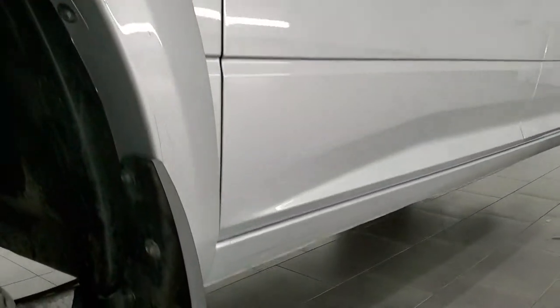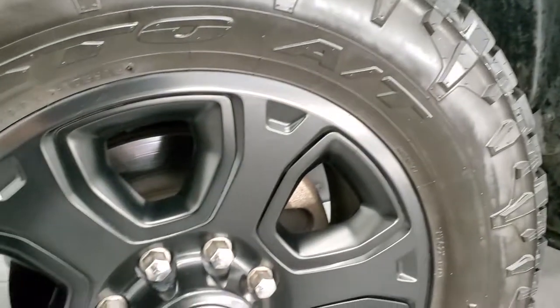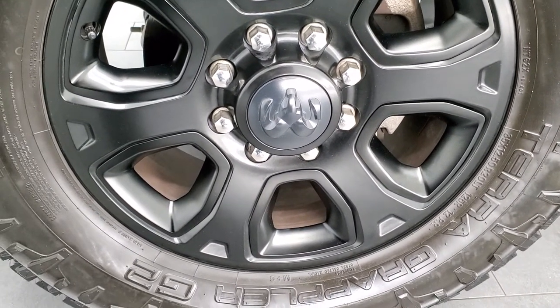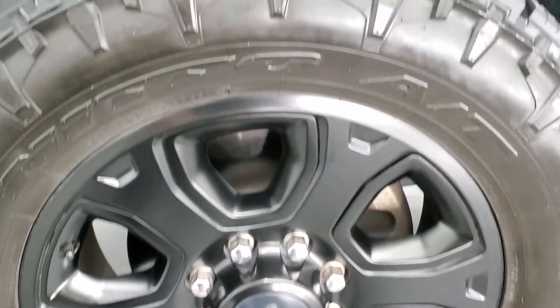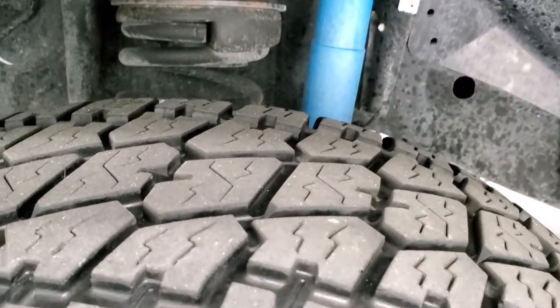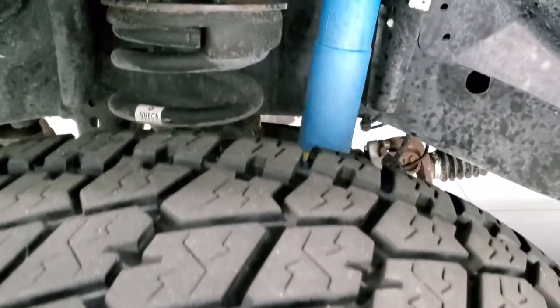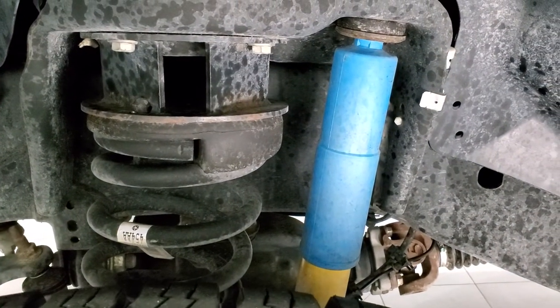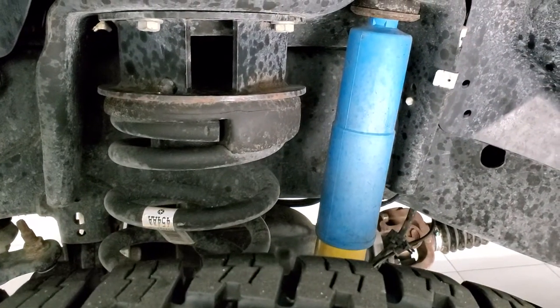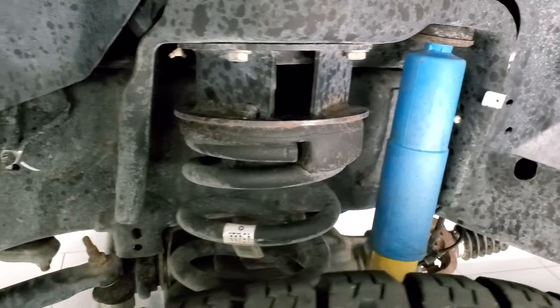It comes with the 20 inch painted alloy rims and it has Nitto Terra Grappler G2 AT tires. These are 35 by 12 and a half R20 LTs and they have right around half the tread left. It has the Bilstein shocks, part of that sport package, and it does have a leveling kit — about a two to two and a half inch leveling kit.